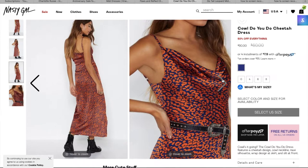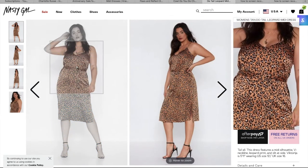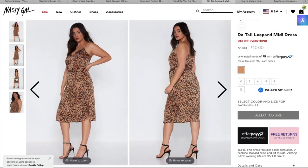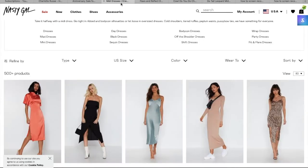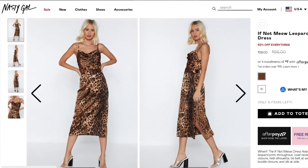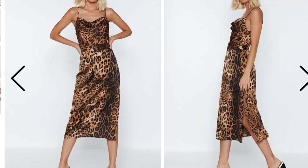I also found a plus-size one — the model appears to be wearing a US 12, which is technically considered plus size, but it only goes up to a 12, so I'll find another option and link it below. This one is only $20, so it's the cheapest and very similar to the original. I also want to include one more cheetah print dress I found that has a belt already included and is literally almost identical to the listed one — I just forgot to include it in the screen recording, but it's so cute.